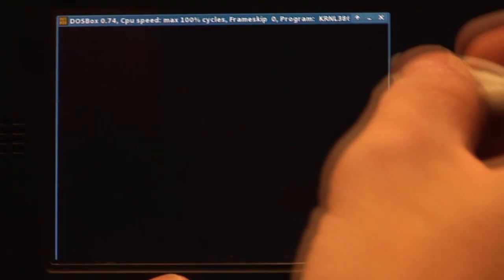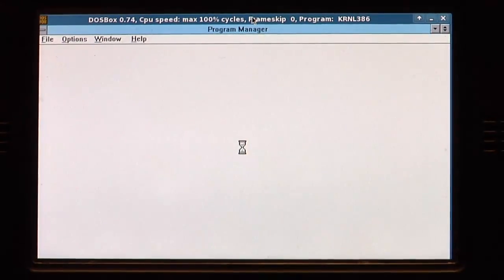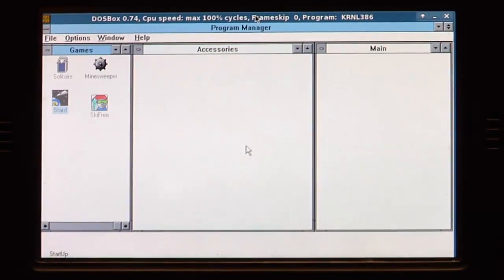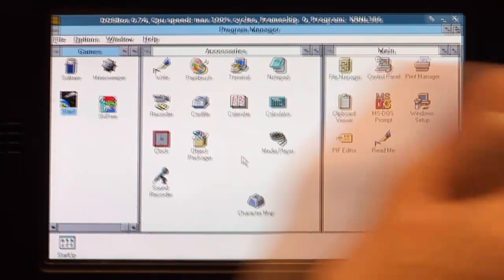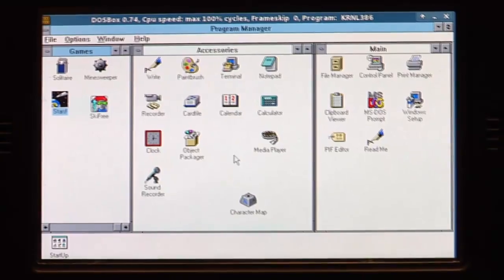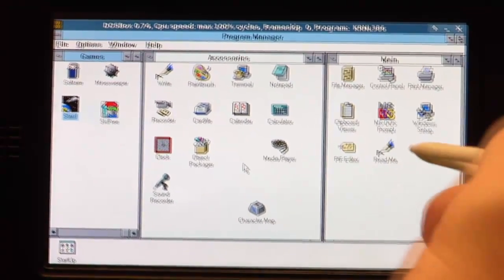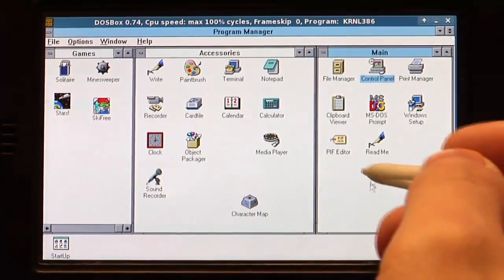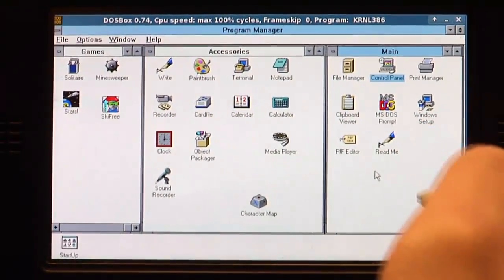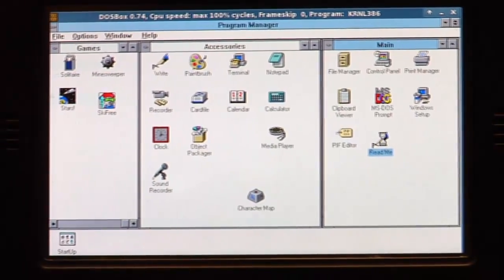And there you go, there's Windows 3.1. I just saw today that someone also made Windows 3.1 running with QEMU on the Pandora, which was way faster — he was even able to run Civilization 2. So let's see here's the classic Windows. For example, let's start the readme.